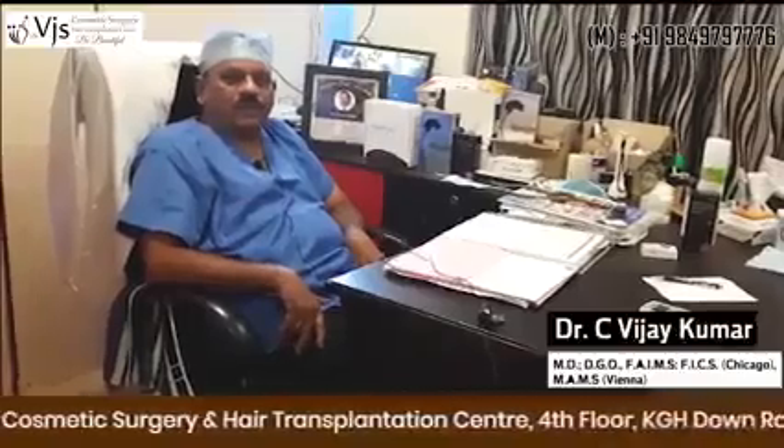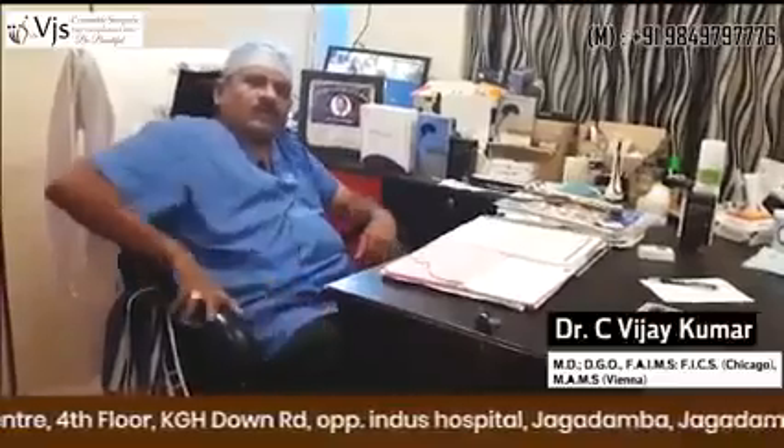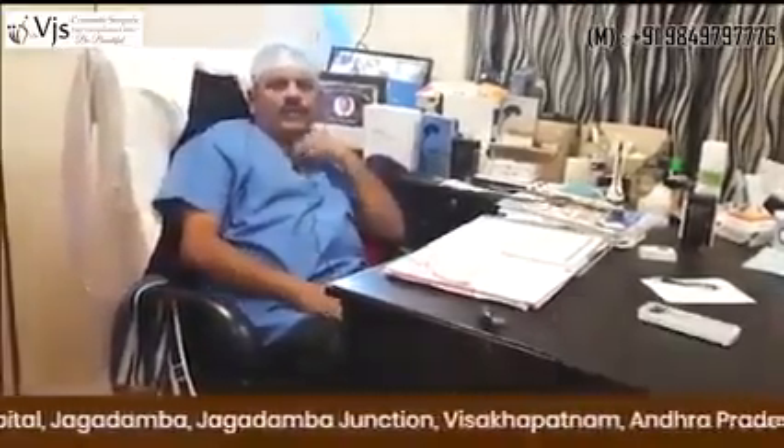Mostly nowadays we are doing follicular unit extraction, that is called FUE. In this procedure we take out the hair from behind and implant them in the front where there is hair deficiency.